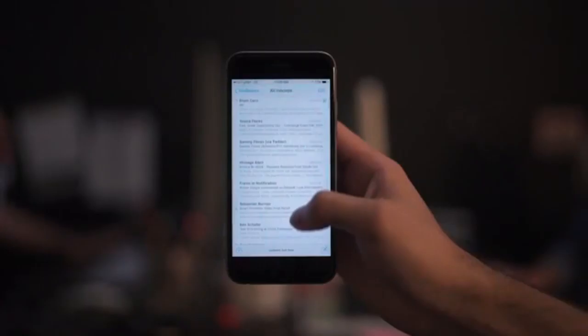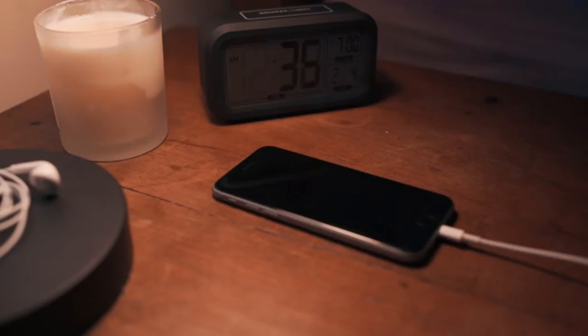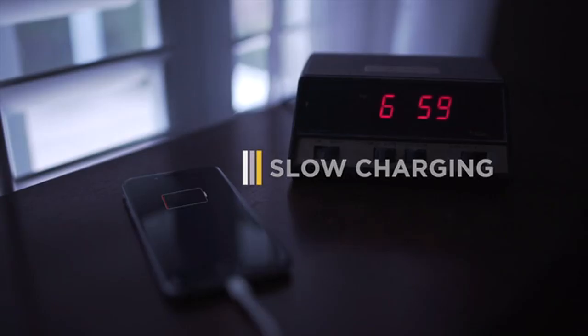Whether it's work or play, these days our phones are right at the heart of everything we do. So the last thing we want is for the power to go out. If you're wondering why your phone no longer lasts the day, that's because it takes less time to recharge than you do. And overcharging shortens battery life while reducing capacity. Meanwhile, unreliable power sources can be just as problematic with slow charging or no charging at all. That's where SmartProtector comes in.